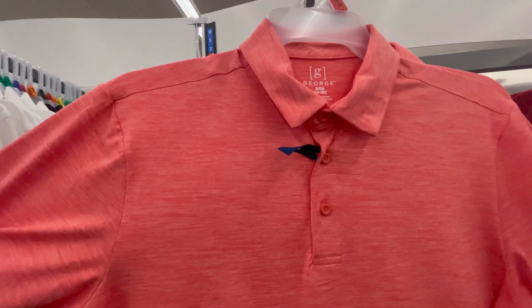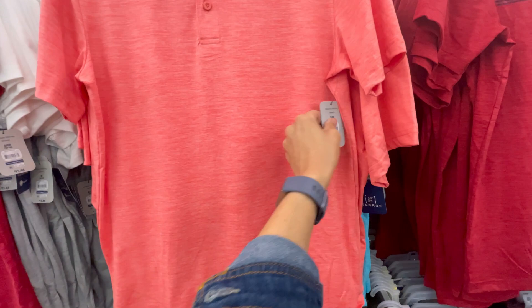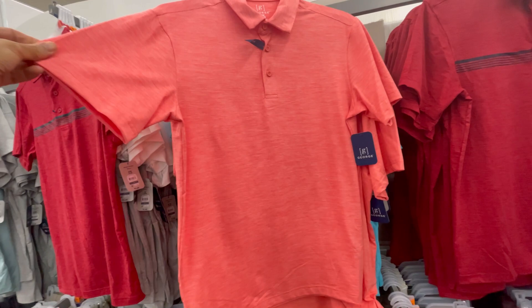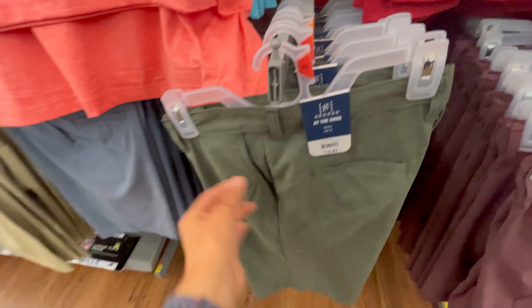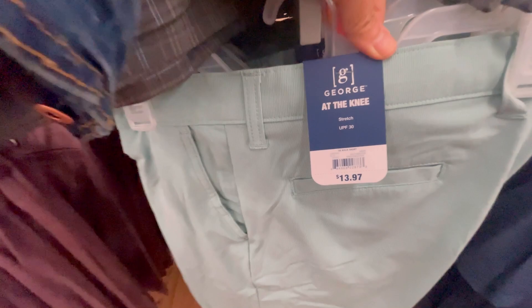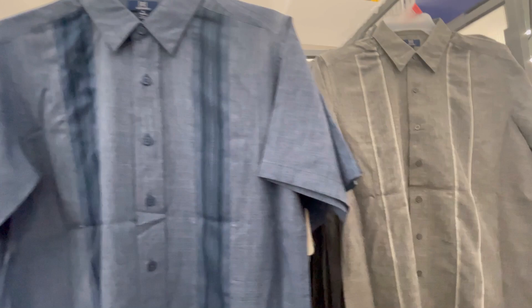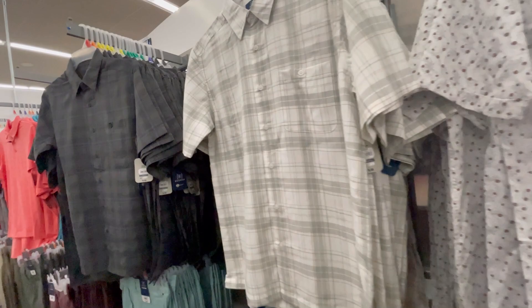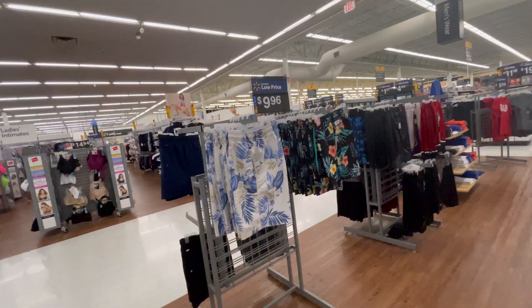There's a brand called George that they carry in the men's department. These are some stretchy polos with a good stretch — I love this color — $11.44. Then they have shorts for $13.97 with some stretch. It doesn't say anything about UPF, which is understandable at that price. Also, this polo shirt — George again — at $11.44, and the shorts by George at $13.97. All depending on your husband's — or whoever's — style, I think they have something for everyone for Father's Day.